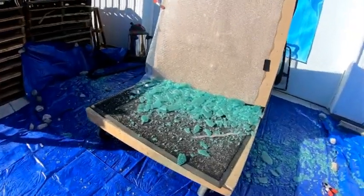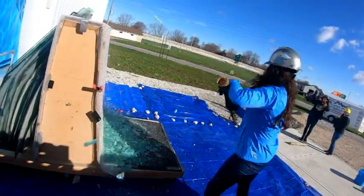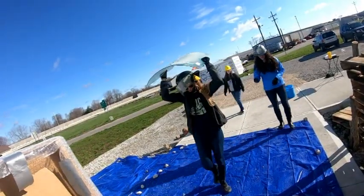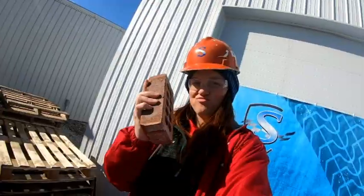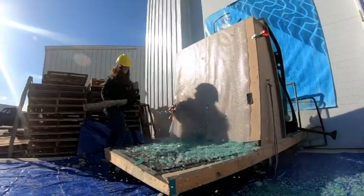The workers react with excitement as the glass is broken during the demonstration — cheering, celebrating, and enjoying the moment.